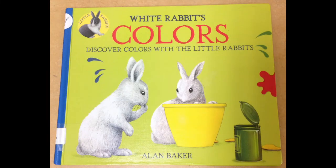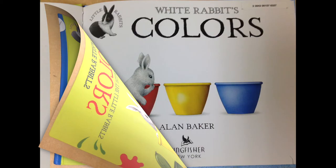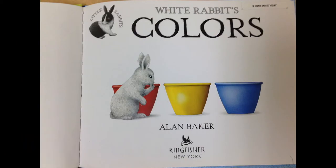White Rabbit's Colors. Discover Colors with the Little Rabbits, by Alan Baker.